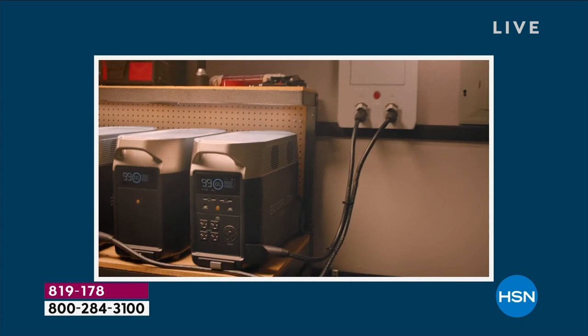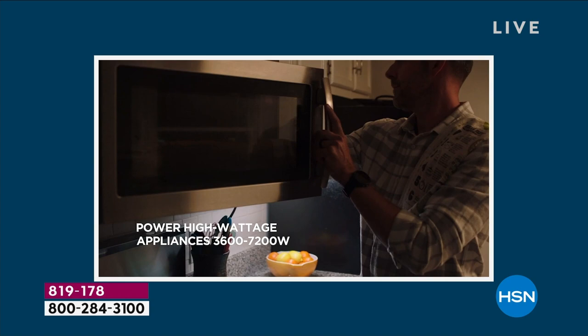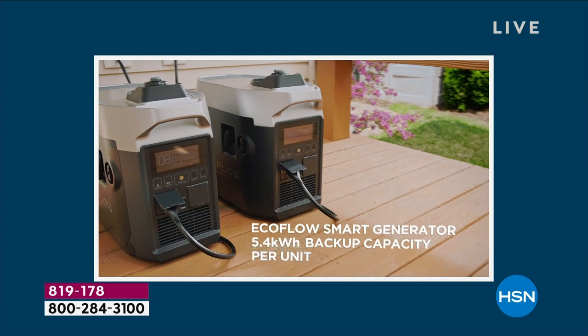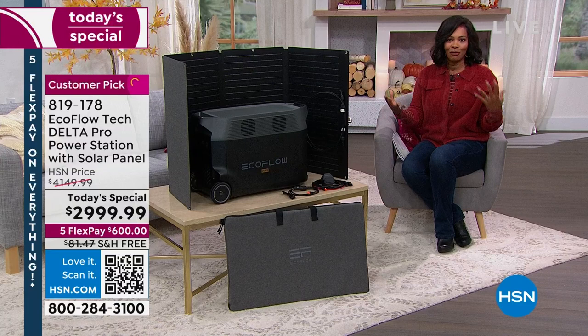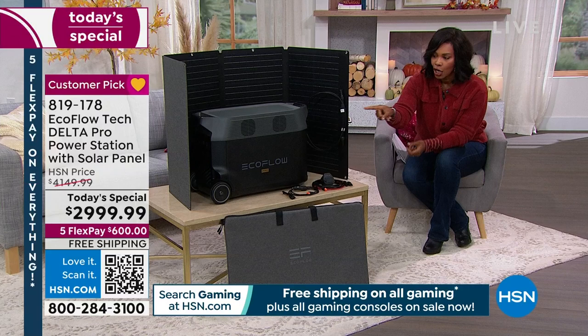I left Thursday morning and the power in some parts of the city was still out — that's days and days without power. Could you imagine how stir-crazy we would go? This is your power station that allows you to literally plug in. You don't have to program anything, code anything. You know how to plug something in? You plug it in. That's how you do it.